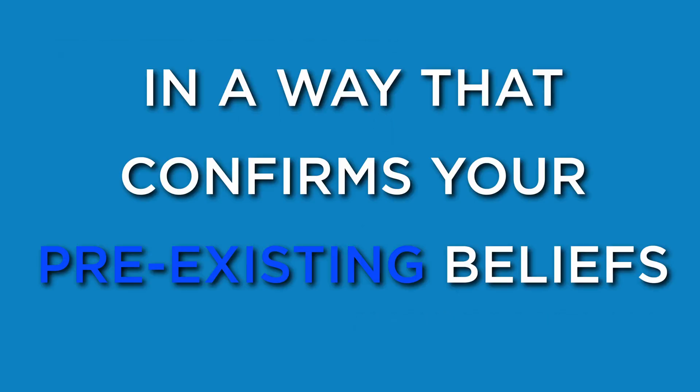Confirmation bias: the tendency to search for, interpret, and remember information in a way that confirms your pre-existing beliefs. If you have an opinion but don't know the arguments for the opposite side, this is probably you.